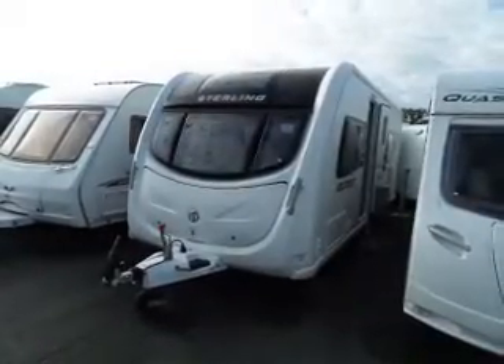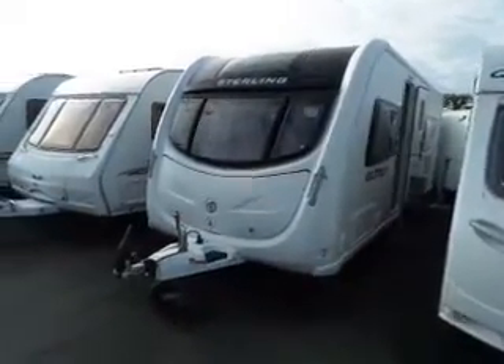Hi, welcome back to Saloper Leisure. Here we have a Stirling Elite Amber — very nice van. Let's go and have a look inside.